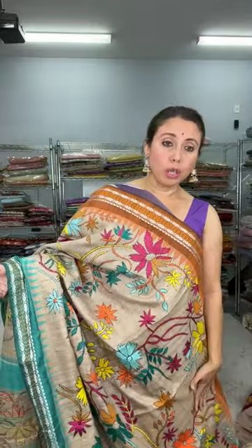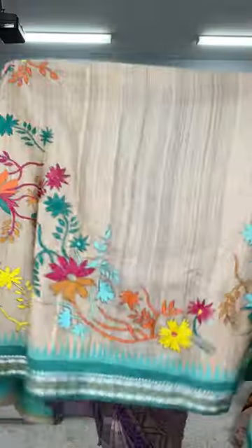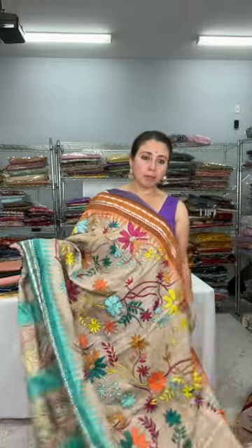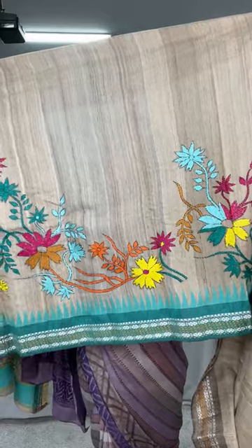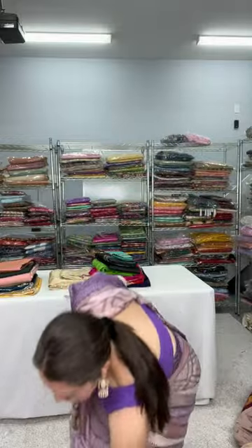Thank you Sanyo Geeta! The top half has full floral work with multi-color threads. The lower half has design that runs on the skirt — it's like a skirt border. This is how the lower border looks. I will show you the full saree from end to end.